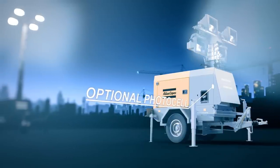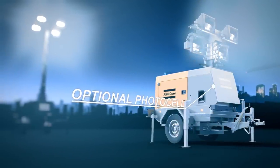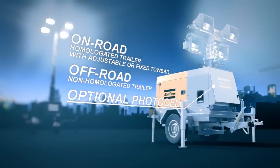The QLT H50 has all options and variants you need. An adjustable photocell, operational time optimization, and different trailer types are just a few examples.